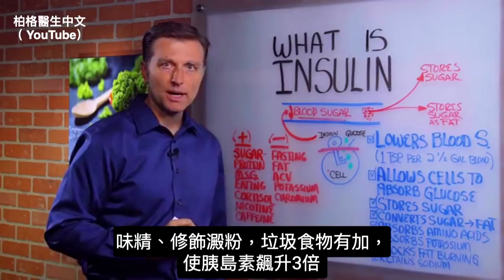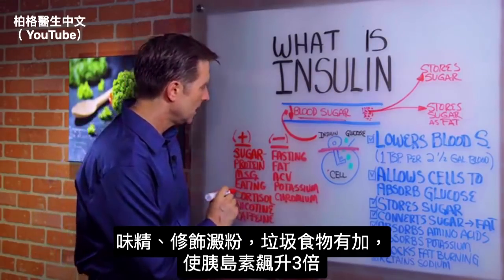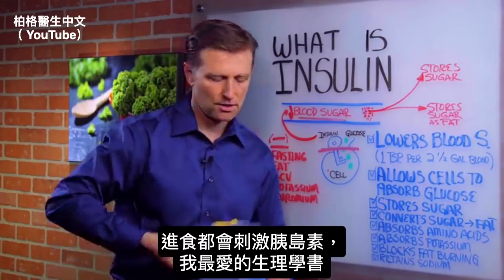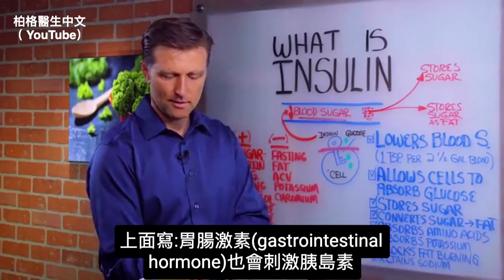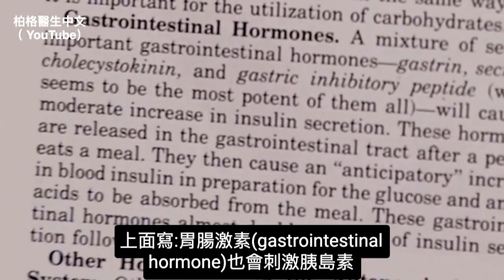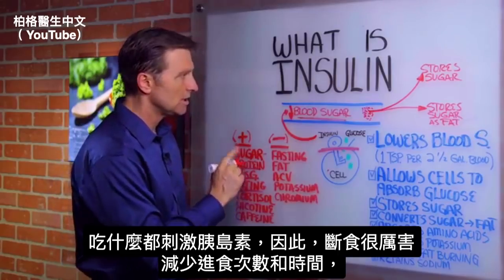MSG — monosodium glutamate — and modified food starch, which is found in a lot of junk foods, will increase insulin by 300%. Eating in general stimulates insulin. According to Guyton's Physiology, gastrointestinal hormones are released every time you eat anything, which stimulates insulin. This is why intermittent fasting is so powerful — you're cutting down the frequency of eating and dropping insulin, actually correcting the dysfunction.